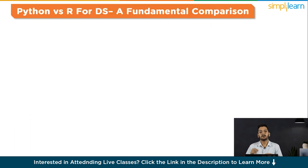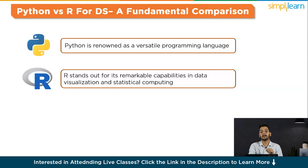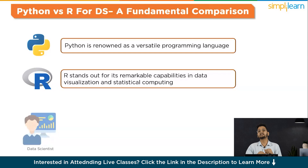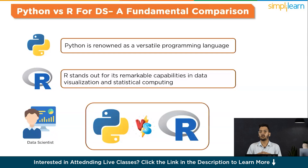Python versus R in data science — a fundamental comparison. While Python is renowned as a versatile programming language, R stands out for its remarkable capabilities in data visualization and statistical computing. Python and R consistently rank as indispensable tools for statistical computing in the skill set of a data scientist. The ongoing debate among scientists revolves around the perceived value of Python versus R, and it is crucial to note that each programming language boasts specialized features that complement the strengths of the other.